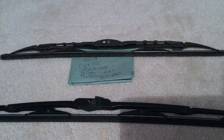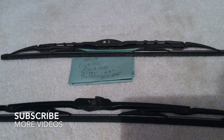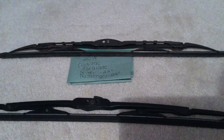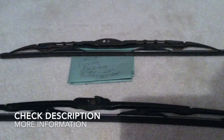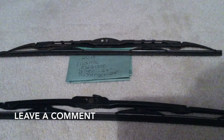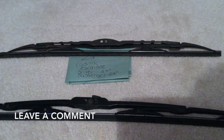Hi guys, welcome back. Today we're going to be talking about changing the wiper blades for the 2018 Cadillac Escalade. If you're looking for the wiper blade replacement size, I've already looked it up — be sure to check the video description. The wiper blade replacement size for the 2018 Cadillac Escalade will be 22 inches for the driver side and 22 inches for the passenger side.